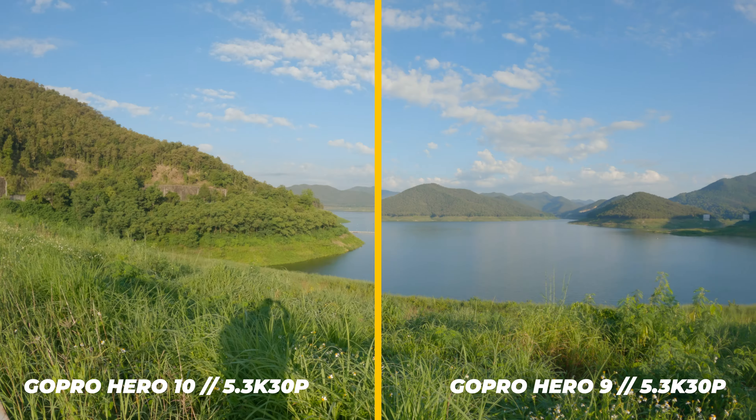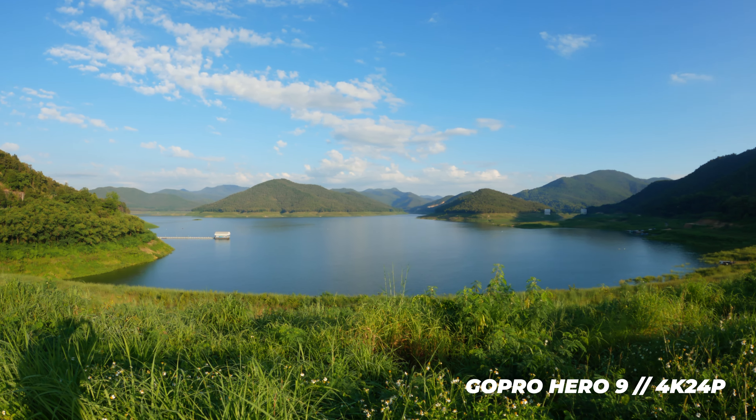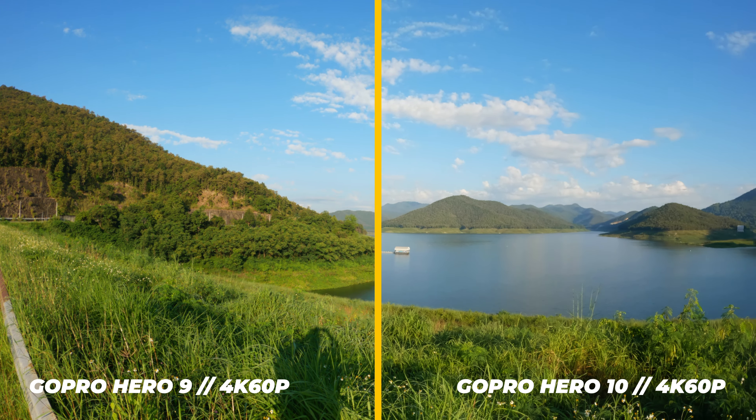In 4K at 24 and 60 frames per second there's also not a big difference. The Hero 10 has a little bit of banding in the sky while the Hero 9 does not, but the Hero 9 shows more artifacting in the sky. Neither really jumps out at you, so it's all good on both cameras.